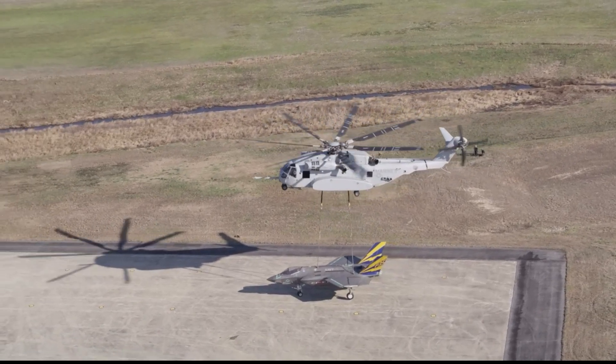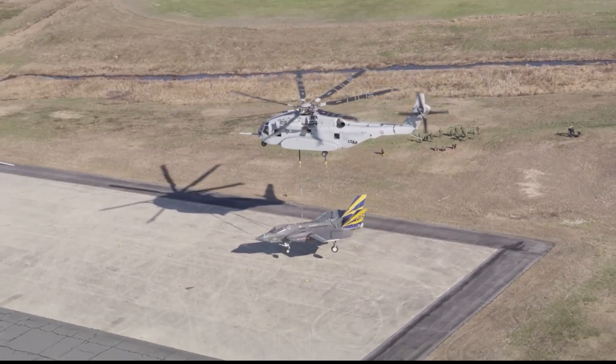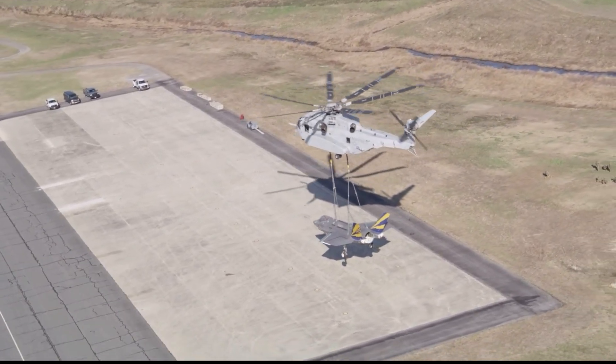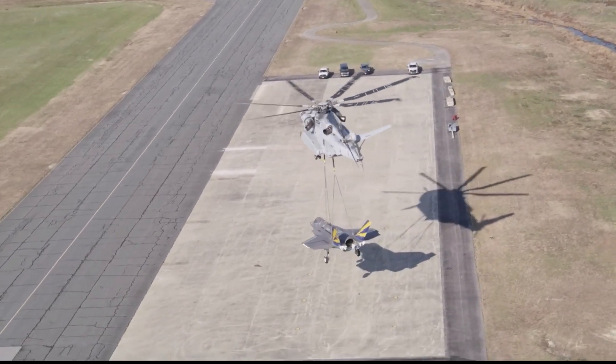The test was conducted to refine tactics, techniques, and procedures for the service's helicopter support team, according to the U.S. Naval Air Systems Command (NAVAIR). The lift was meant to evaluate the load and inform future lift capabilities of the chopper.